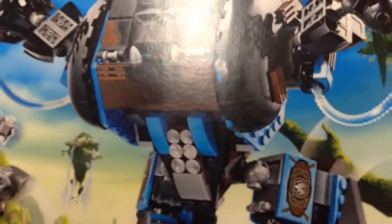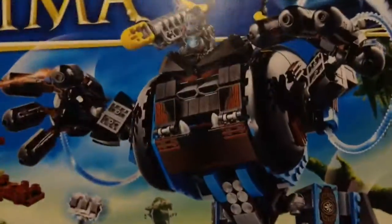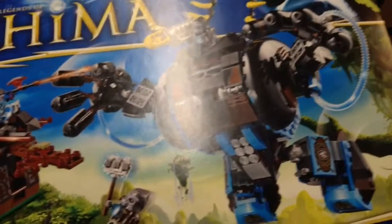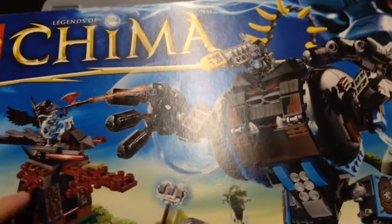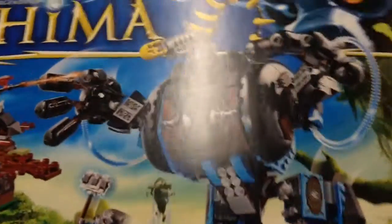Definitely going to be parted out into my BrickLink store, although I might take a couple pieces out if I need them. So if you guys want any parts from here, go check out my BrickLink store. This is going to be my third one I've parted out because I already parted out two of these a couple months back, but I found another one. So yeah, that'll be parted out this weekend.